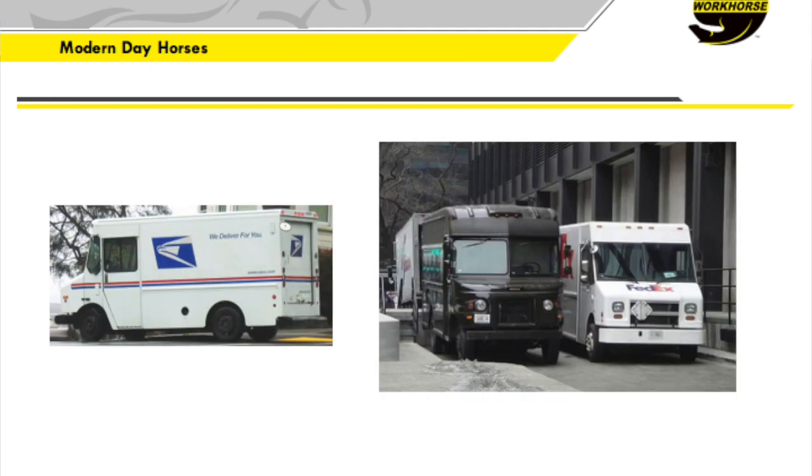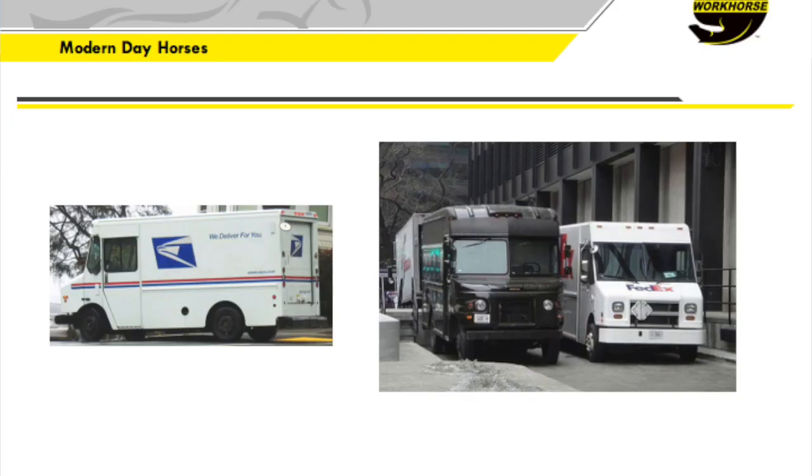These are some modern-day horses — probably look familiar to you. They haven't really changed too much. In the last few years, and especially what we heard from UPS, some pioneering efforts have been going on. But I think it's fair to say, if you looked at these 50 years ago, they weren't all that different.